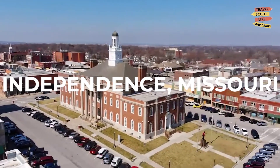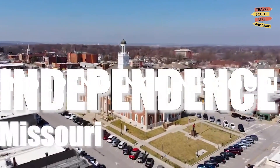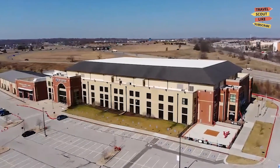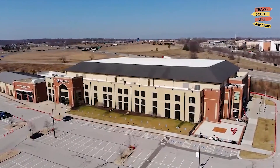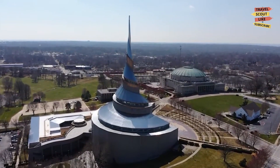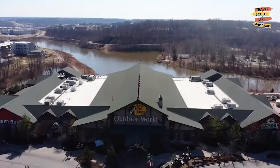Welcome to Independence, Missouri, a city rich in history and culture. In this video, we're going to explore the best things to do in Independence. Whether you're a history buff, a nature lover, or a fan of local attractions, there's something here for everyone. So let's dive right in.